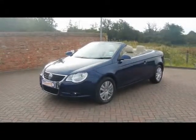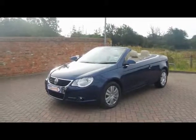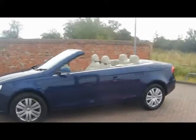Welcome to Imperial Cars. We have a VW EOS 2.0L TDI DSG on a 57 plate. Let's go for a brief tour around the car to highlight some of its features and to also give you a good idea of the condition as well.